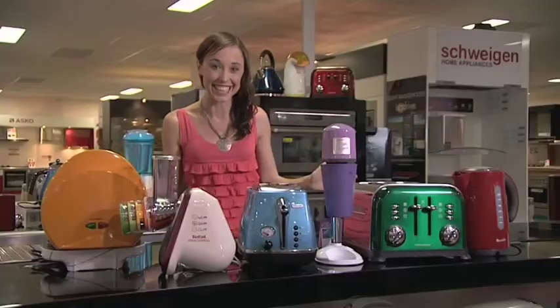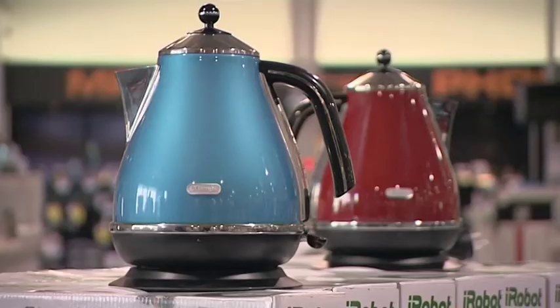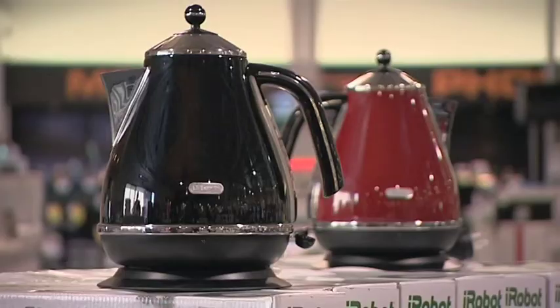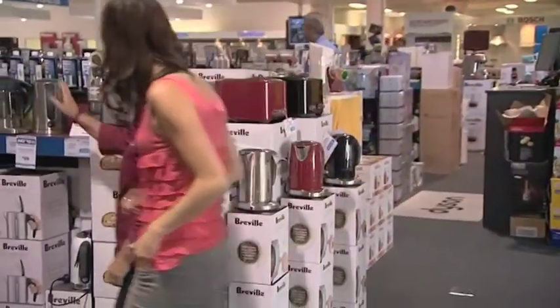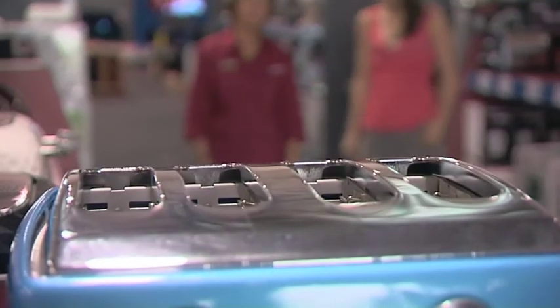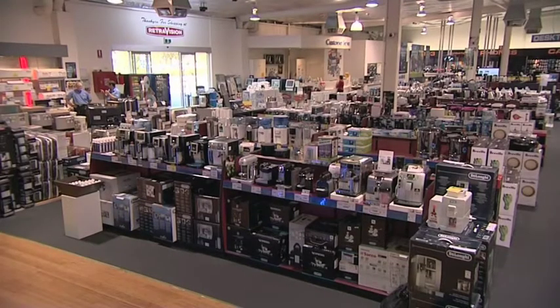I'm here in RetroVision to talk about a kitchen revolution, and the revolution is colour. No more do kitchens need to be bland, white places full of bland, white appliances. If you love colour, let it show. I've asked Charmian from RetroVision to show me some of the ways we can introduce colour into our kitchens in the most functional way with everyday appliances.